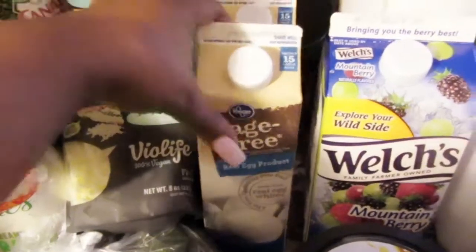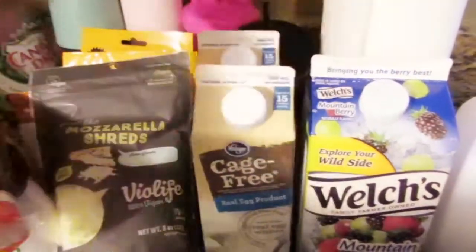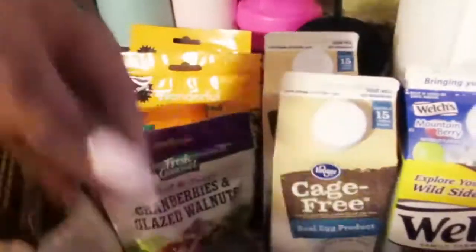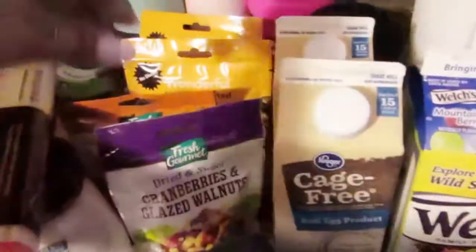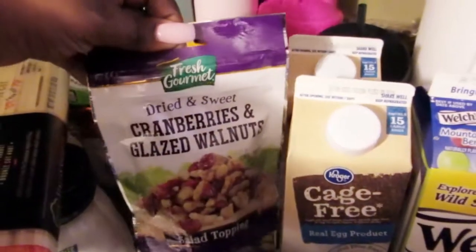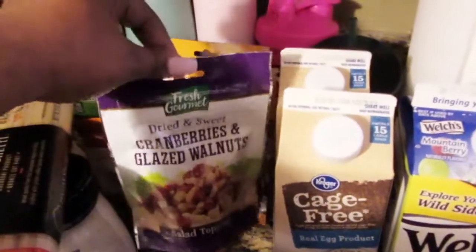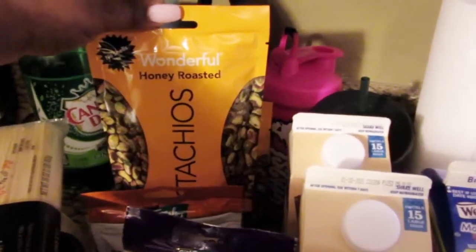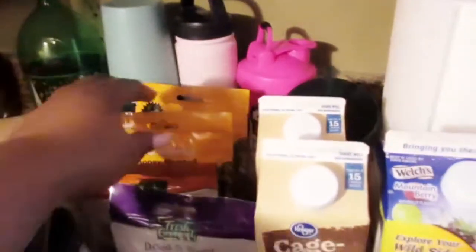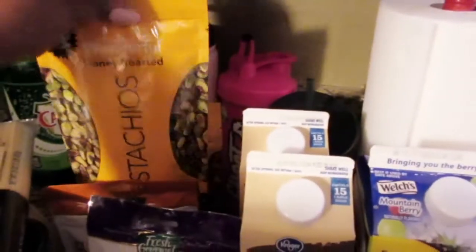And then I got some cage-free egg whites — these are Kroger brand, I got 2 of those. I got the Fresh Gourmet dried sweet cranberries and glazed walnuts for salads — or you can put them in trail mix, they're really good. And I got some honey roasted sliced almonds. Then I got 2 of the Wonderful honey roasted pistachios — they're out of their shell.